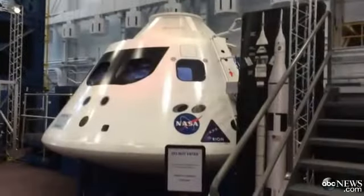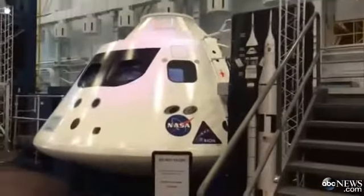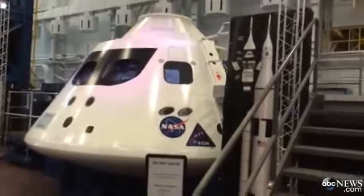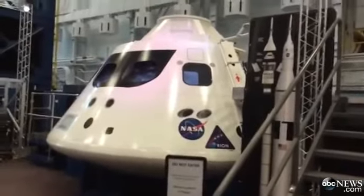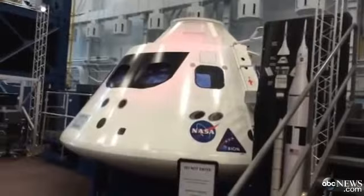This is Gina Sinceri with ABC News, live from Building 9 at the Johnson Space Center. We're looking at the Orion capsule that NASA and Lockheed Martin will launch into space on Thursday. This is the building where the astronauts and engineers train for upcoming missions. With me today is Kelly Smith, the trajectory officer for this mission and also star of the Trial by Fire YouTube video.